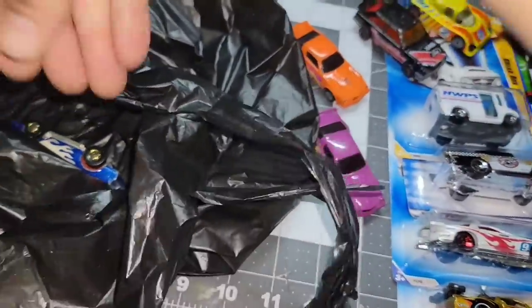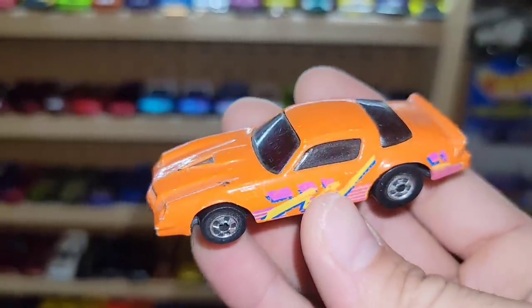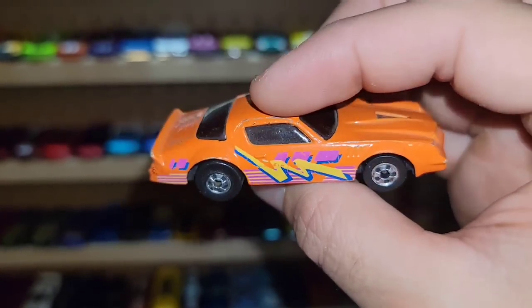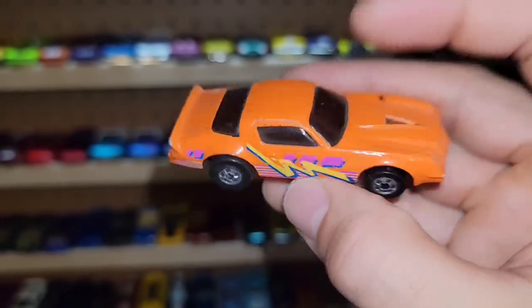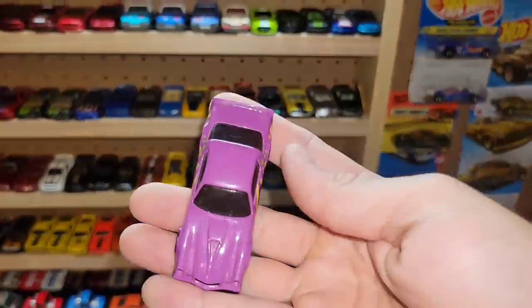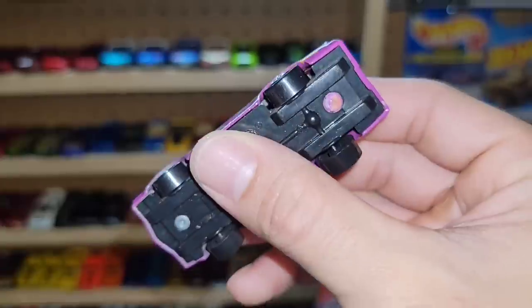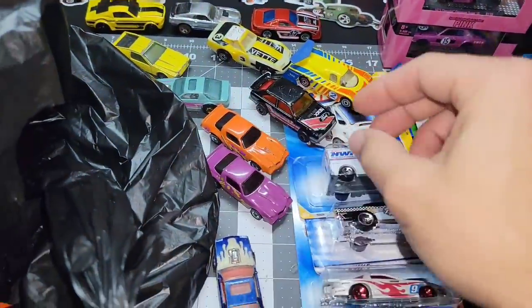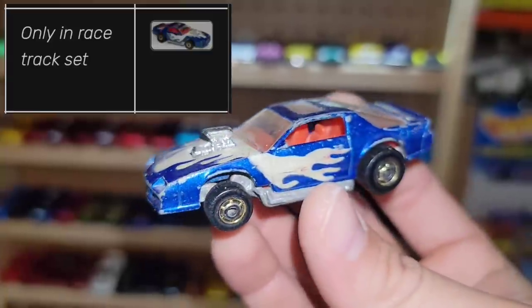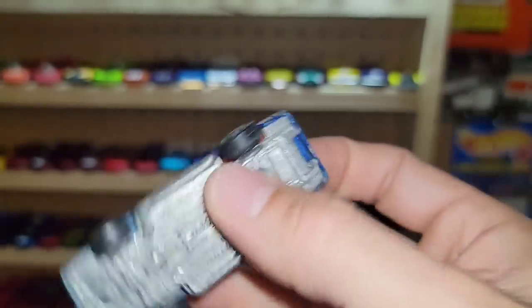Next up we got a couple of Camaros. First one is this orange Z28 — it looks really cool in orange with a yellow and pink deco, totally rocking the '80s look. Of course you've got the basic black walls all around with the meteor ones in the rear, blacked-out windows with no interior, and massive leaf springs on there. Then we got this purple one — never seen this before, it's got another old school deco on there, kind of another '80s look.